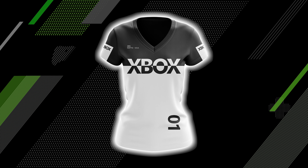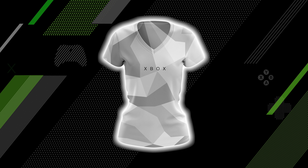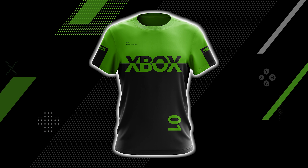And if you want something for the warmer months, why not grab one of the t-shirts from Xbox's gear collaboration with Meta Threads? There are a ton of designs from camo to block colors, and they're all a great way of shouting out your favorite console.